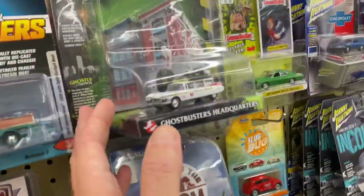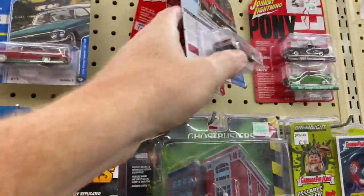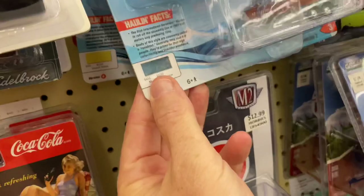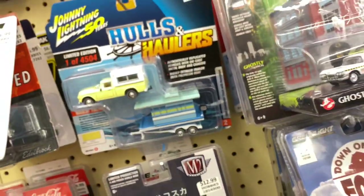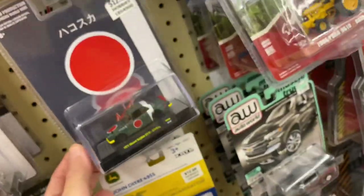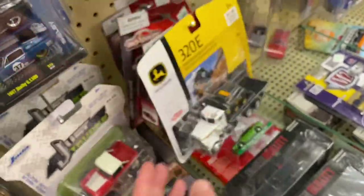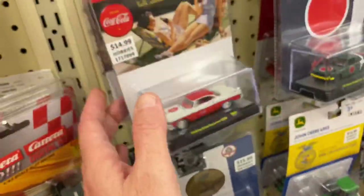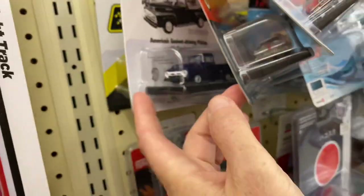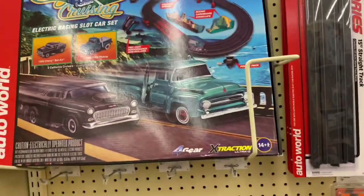Farm stuff. Hey, Ghostbusters! Cool. Look at that — Chris Craft looking thing on the back. What is that one? Interesting. This is neat — old Skyline, painted up like a Japanese Zero. Some of these Majorette cars here. That's a neat one. California Cruising — how cool is that?